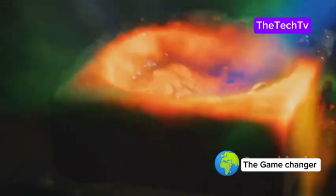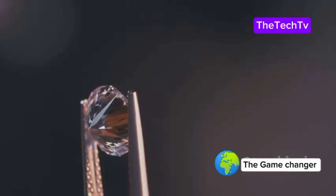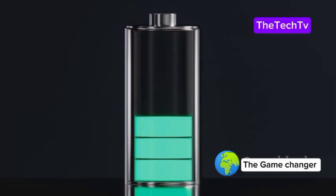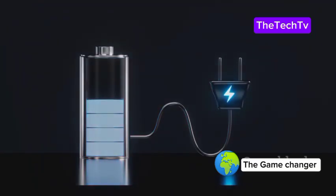The gas forms a thin radioactive diamond layer on top of a regular diamond. This layer is the battery's heart. The outer diamond keeps everything safe — it's like building with atomic Lego bricks: strong, powerful, and safe. The result? A diamond battery that can last for thousands of years. But how does it actually make electricity? Let's find out.